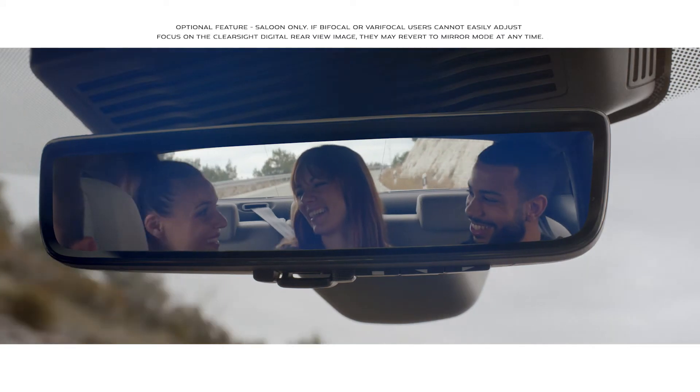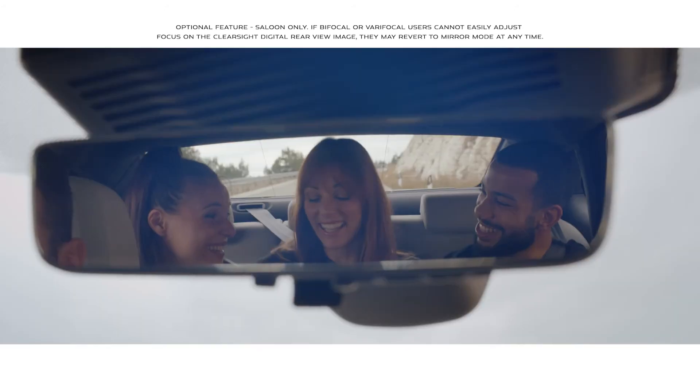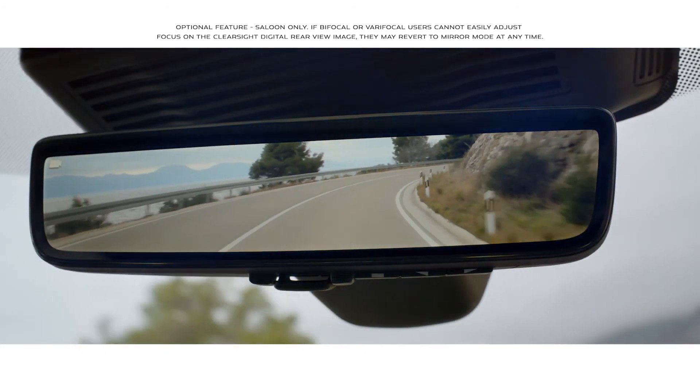The ClearSight interior rear view mirror uses a discreetly placed camera within the roof pod to ensure you have a clear line of sight even when the rear view is obscured.